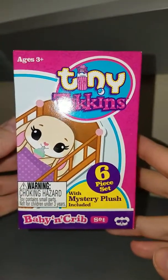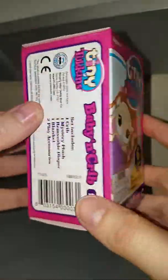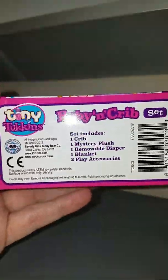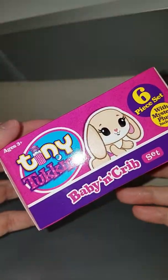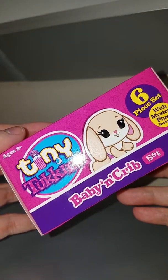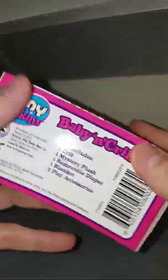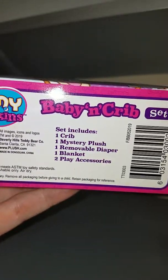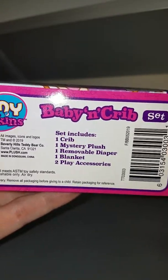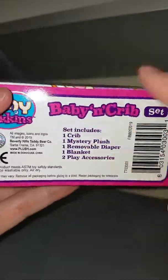Hi friends, I picked up a Tiny Toucans six-piece set at Walmart yesterday. I think I've seen Jade Lynn 1975 and Toy Donut open these - I'm not sure. I honestly just wanted something to unbox, like a little blind box that was inexpensive, and I haven't ever opened one of these.